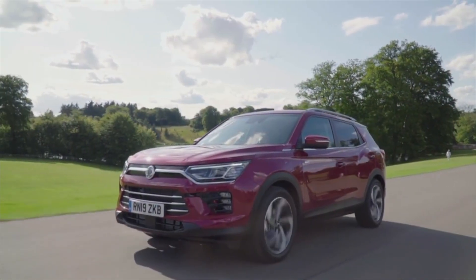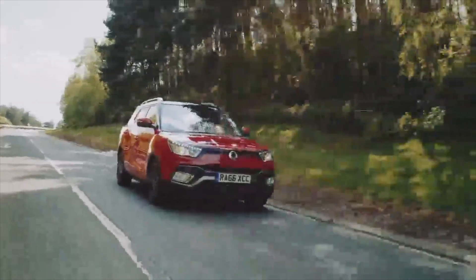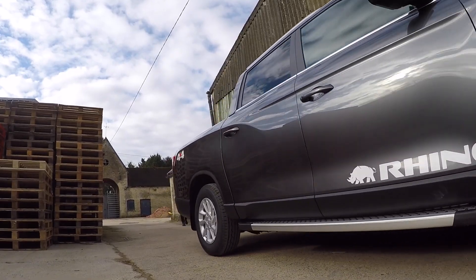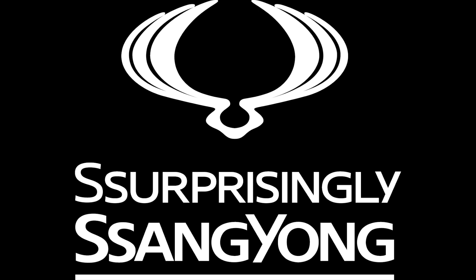Parking Assist is available in the new Corando, Rexton, Tivoli Ultimate, Tivoli XLV, previous model Corando, and the Musso Saracen and Rhino models. For more information regarding the Parking Assist system, please consult the owner's manual found in your vehicle.